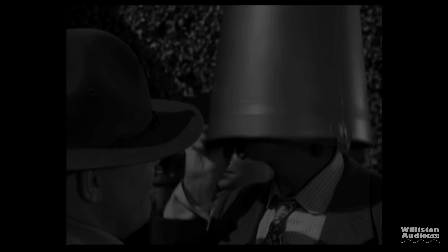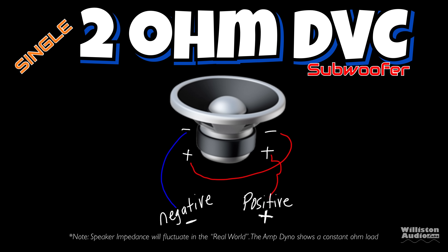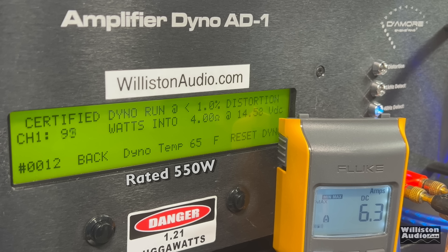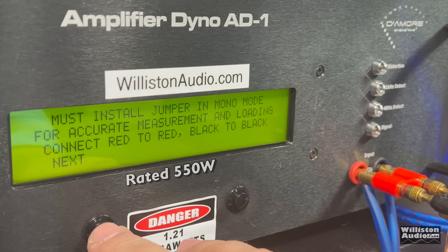First test — 4 ohms mono, rated 550 watts. A 2-ohm dual voice coil subwoofer wired in series gives us 4 ohms, or two 4-ohm DVC subwoofers wired in series-parallel also gives 4 ohms. Certified test at 1% THD with a 40 Hz test tone: rated 550 watts, we get 532 — not that far off. Uncertified, up to clipping: 549 watts right at 14.4 volts. I'd say this amp is pretty accurately rated.